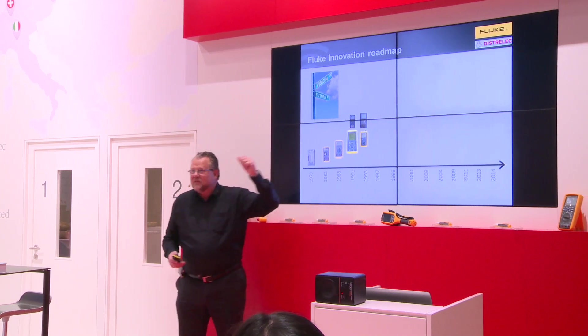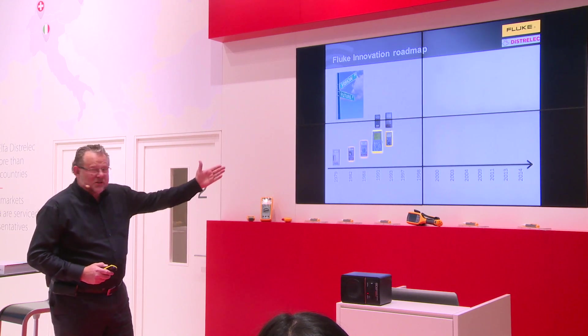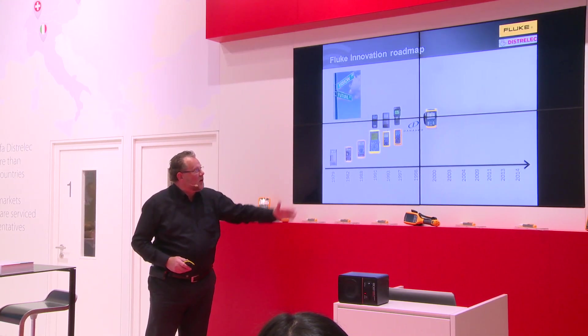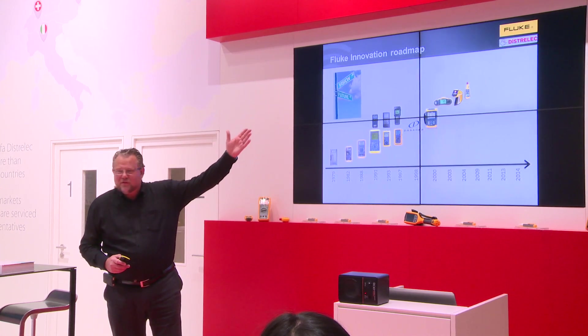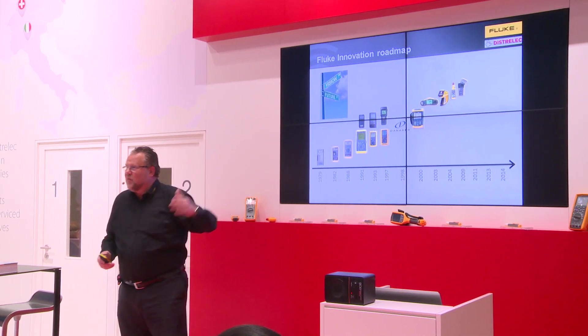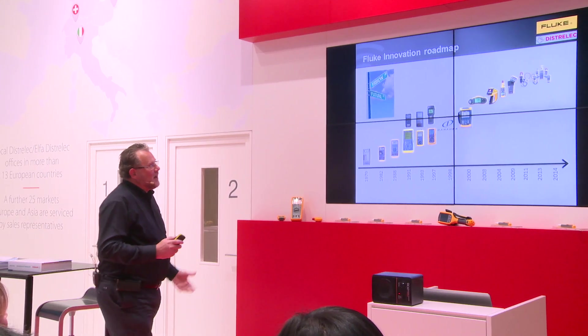Then there was a Phoenix team who found out that networks is the opportunity in the world — which is now a very good business for us. We went into networks, power quality, we were acquired, et cetera. It's innovation after innovation after innovation. We brought in the first thermography camera with a price point which wasn't there on the market yet, and we went into wireless.